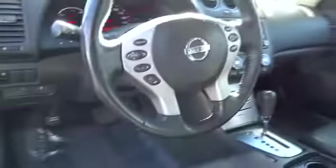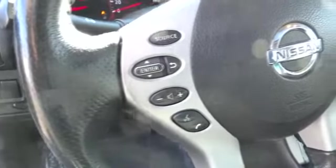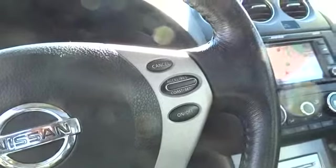Aluminum wheels, cruise control, FWD, rear defrost, AM-FM stereo radio, climate control, security system, bucket seats, child safety locks, power windows, power door locks, CD player.